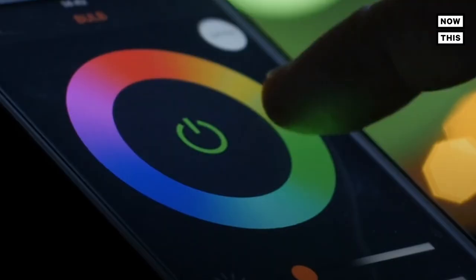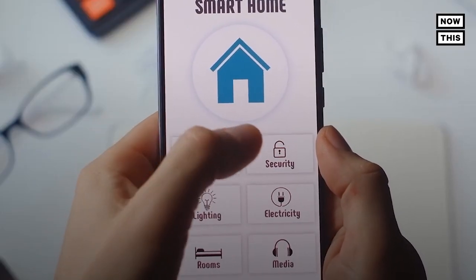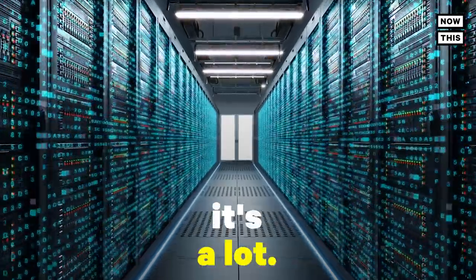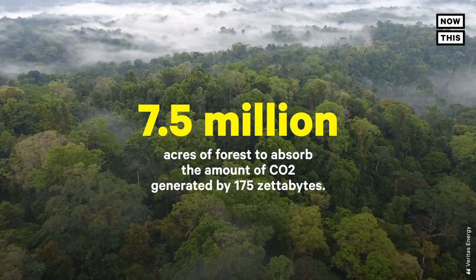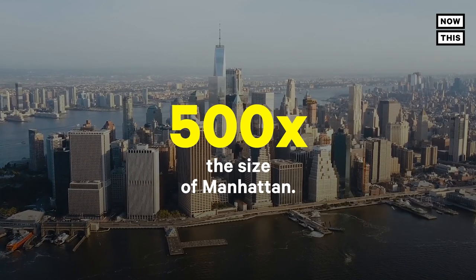The Internet of Things. That smart speaker, light bulb, and coffee maker you have are all burning through massive amounts of energy as they communicate with each other and send significant amounts of data through the air. It's estimated by the International Data Corporation that the Internet of Things will contribute to a global data consumption increase to 175 zettabytes by 2025. A zettabyte is equal to about 1 trillion gigabytes. One estimate suggests it would take 7.5 million acres of forest to absorb the amount of CO2 generated by 175 zettabytes — that's a little over 500 times the size of Manhattan.